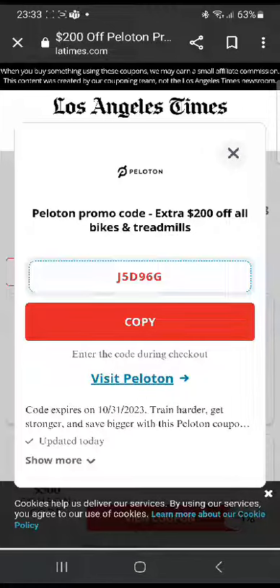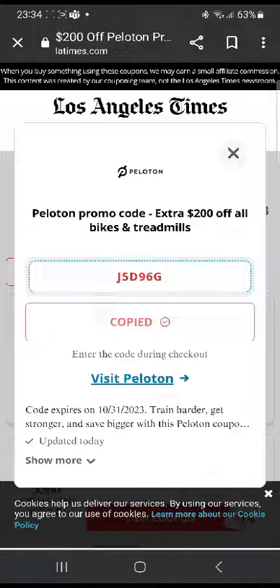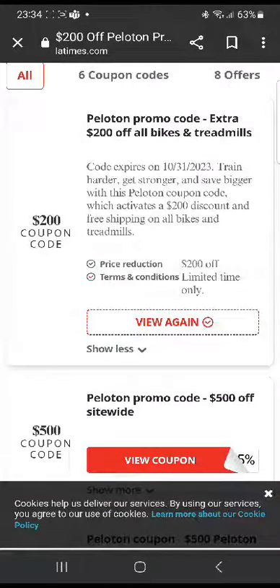In this case, J5D96G is the promo code. To copy it, you can click on that button and then click 'Visit Peloton,' which is gonna take you to their official website. There you can choose whatever you wanna buy — it has to be bikes or treadmills — and you can use this code at checkout for a chance of getting a $200 discount.